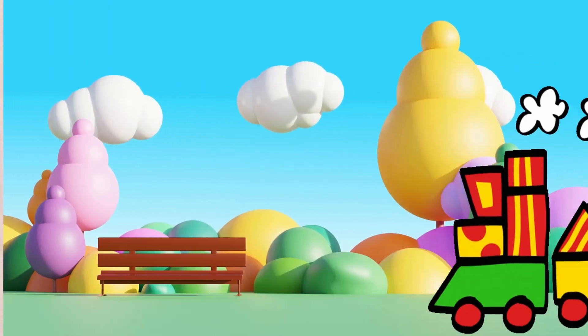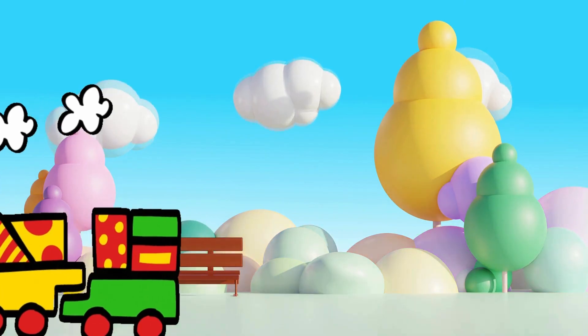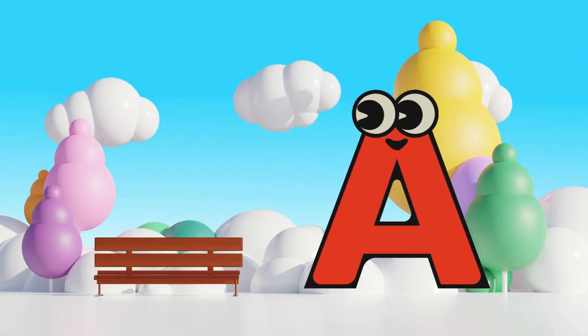Oh no! Where did my letters go? Look at this! The train is coming! Oh no! Where is the letter? Yeah! Here is the letter A! A is for Apple!